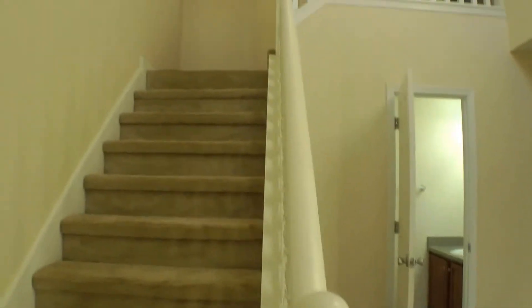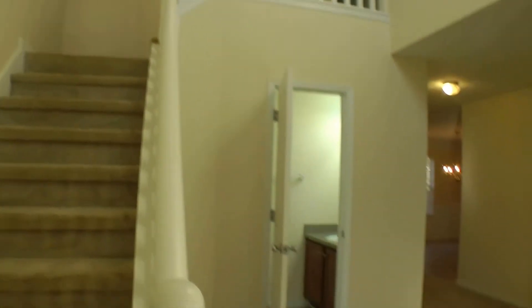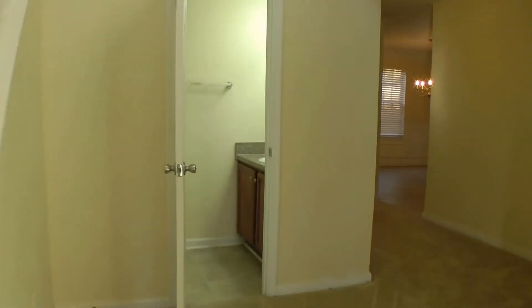So when you enter, you get a nice peek to the upstairs, hallway restroom, and living room and kitchen areas. I'm going to go ahead and start here.